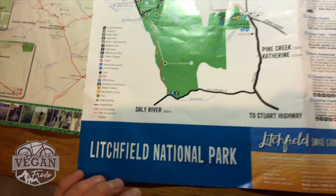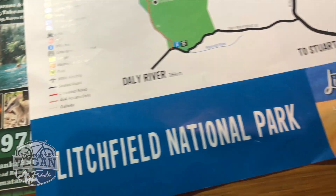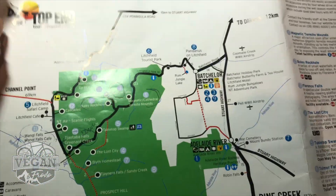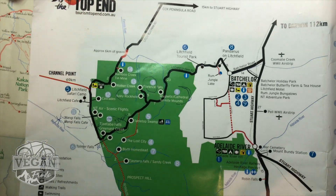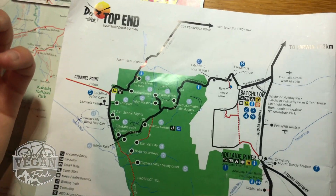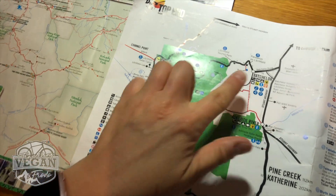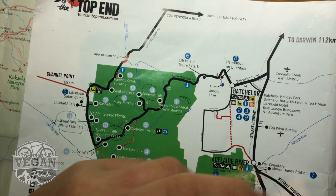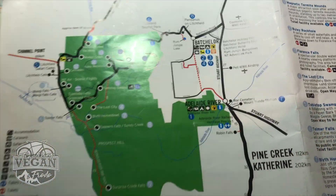So ladies and gentlemen, that is Litchfield National Park. We will talk about Katherine and Kakadu National Park in another video. Hopefully you have enjoyed this and found it helpful and useful. You can do this whole loop in one day — it depends how long you want to spend, but if you start at a reasonable hour in the morning, say 8am, you'll have plenty of time to cover the whole thing, including a few bushwalks and little loops. Every single one of these things is free to visit. All you need is food, water, a vehicle, and fuel, and off you go on your merry little adventure. Thanks for watching — hope this was helpful, and see you again soon.